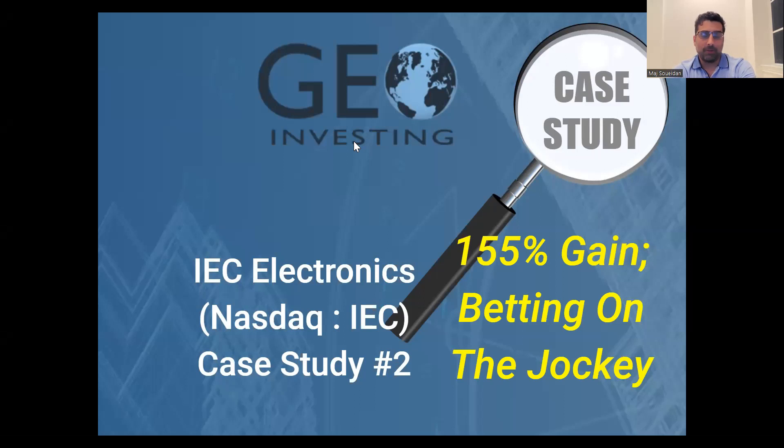Hello, this is Maj Suedan from GeoInvesting with another case study. This is actually our second case study we are bringing to you. Our first one was on RAND Worldwide on the OTC, ticker symbol RWWI. This is something we decided to do because we've been around 15 years trying to look for multi-baggers, and we've had over 200 of them. We thought it would be a great idea to start bringing these case studies to help us all get better at finding and recognizing them, because a lot of these traits kind of repeat themselves.